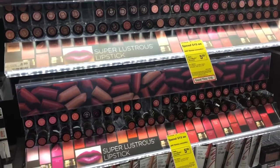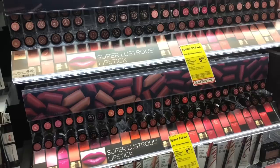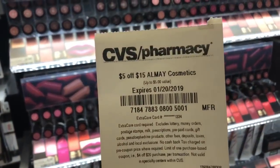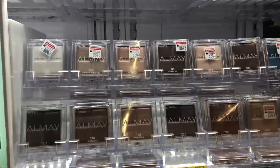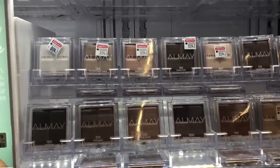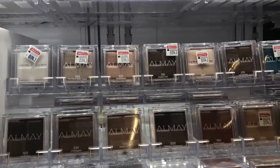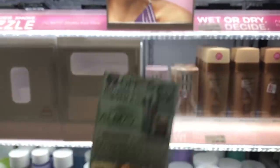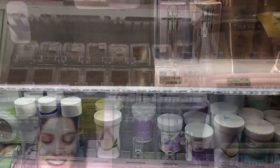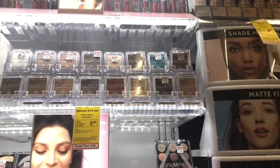For the Elmay deal, if you got a $5 off $15 CVS CRT you can do this deal up to six times. Pick up two Elmay eyeshadow quads at $7.99 each, use two of the $2 off one coupons from Smart Source 1/6, and stack the $5 off $15 Elmay Cosmetics CVS CRT. You'd pay $6.98 but get back $5 in ECBs, making your final cost $1.98 or $0.99 each — a great deal. If you have both CRTs (Revlon and Elmay), you can do both deals and still get Extra Care Bucks back.